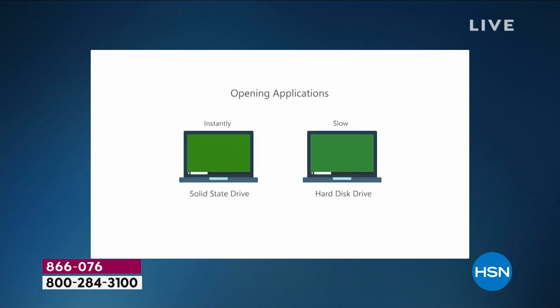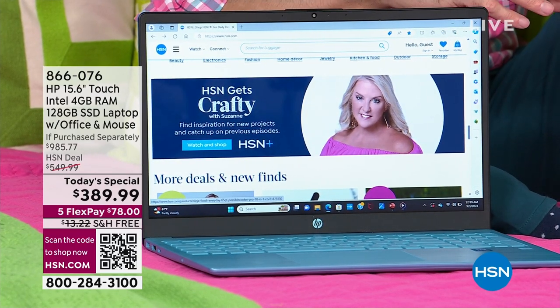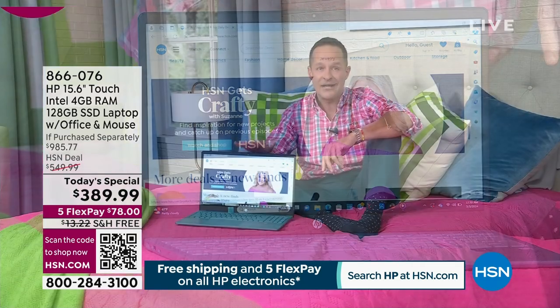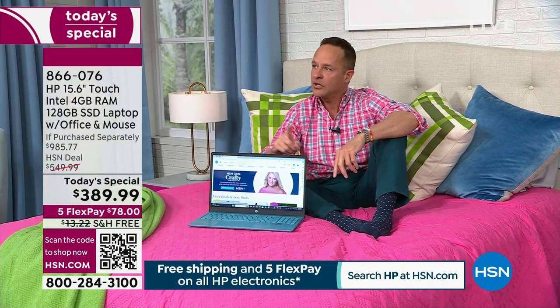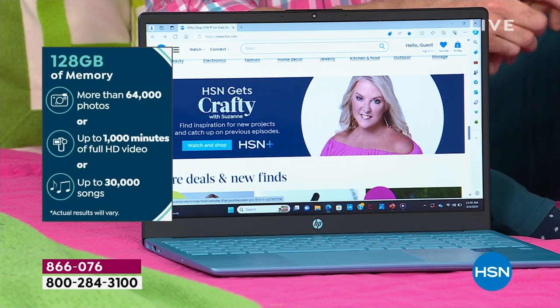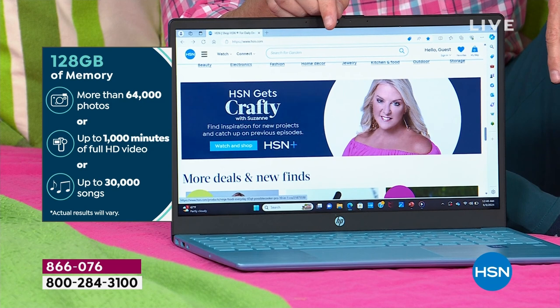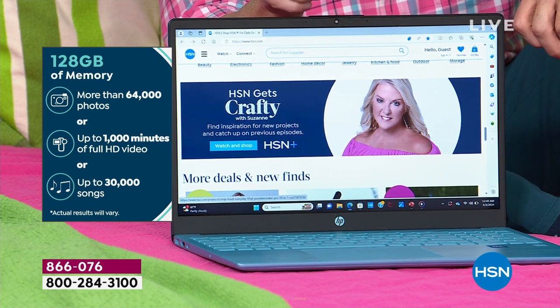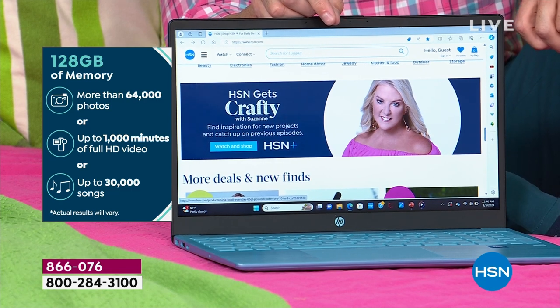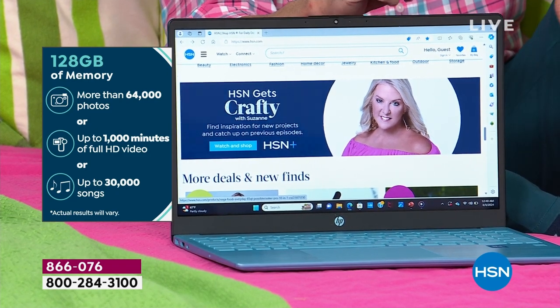Today we've really taken care of price. Sometimes with solid-state drives, particularly at this price point, you'll see 32 or 64 gigabytes. It's almost like somebody made a mistake and said we're going to give them 128 gigabytes instead of 64. This is a 128-gigabyte solid-state drive — a nice big drive. You have lots of room for movies, music, games, and apps. You can store 64,000 photos, 1,000 minutes of full high-def video, up to 30,000 songs on your computer.